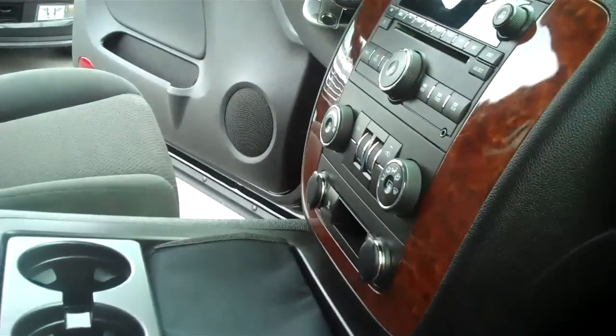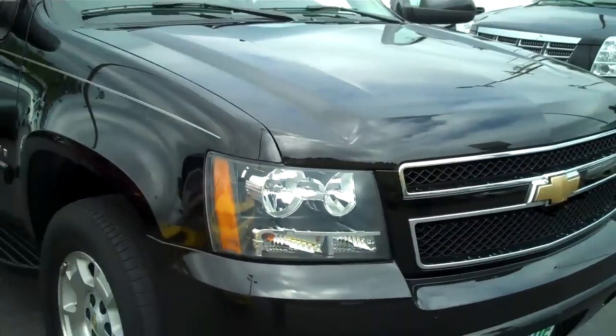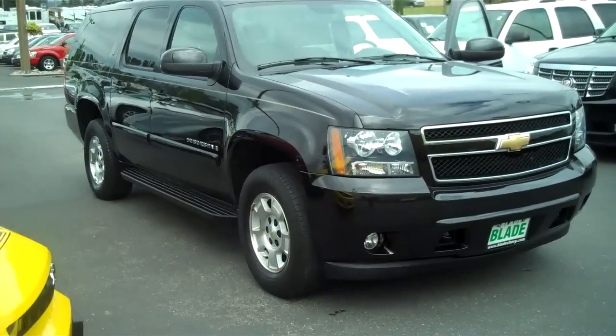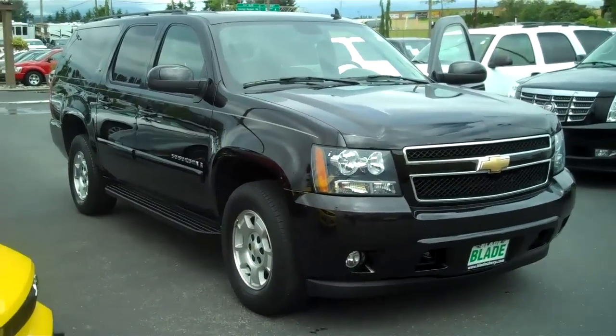No must, no smoke smell. Thank you very much for letting me show you the 2008 Chevy Suburban LT here at Blade Chevrolet, and for giving us a chance to earn your business.